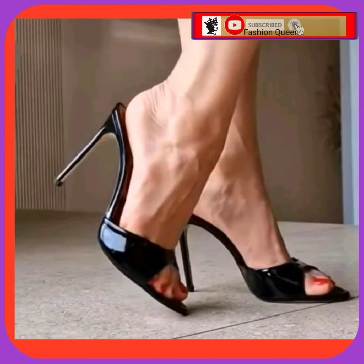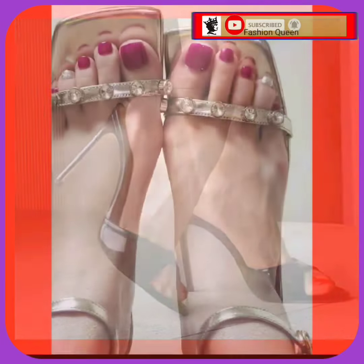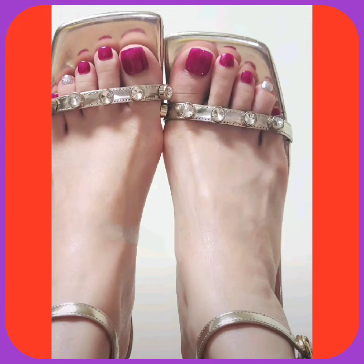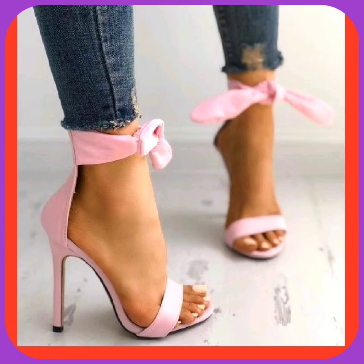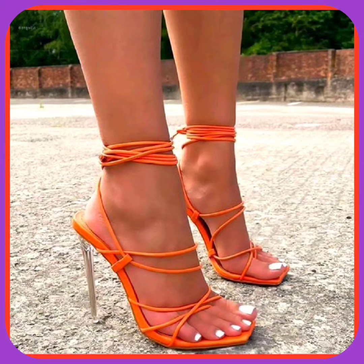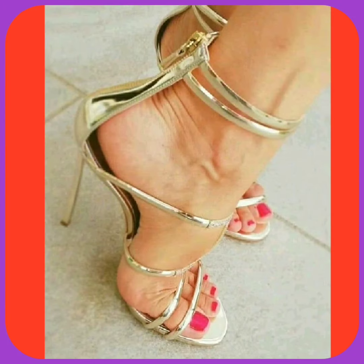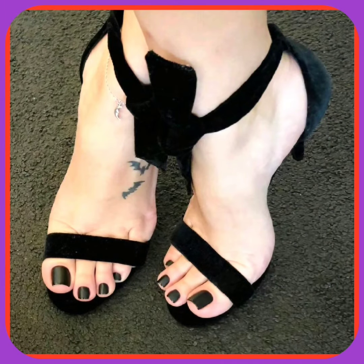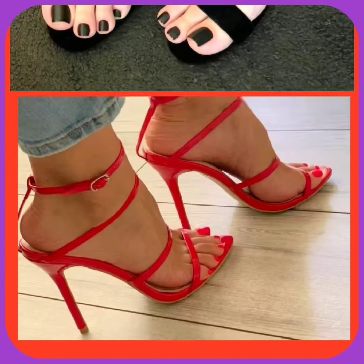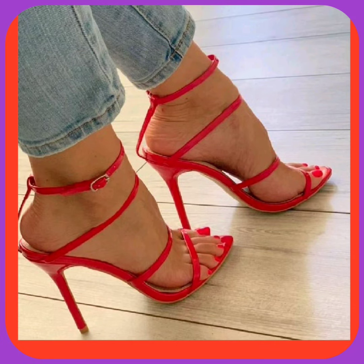Watch this video till the end and you will get some ideas about different kinds of heels that can help you upgrade your heel collection and make it more interesting and beautiful. As you know, heels are the type of footwear that you can wear with every kind of outfit, whether eastern or western — they look really beautiful with both and enhance your personality.